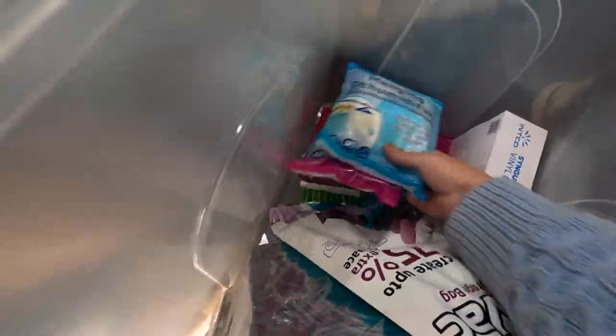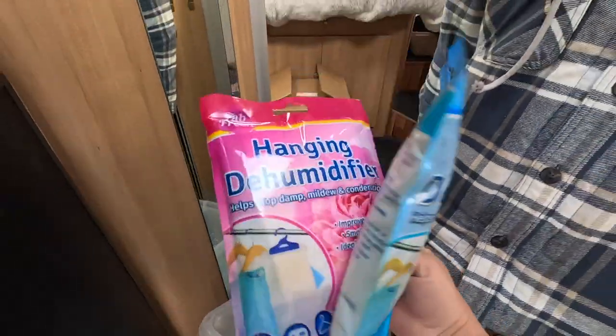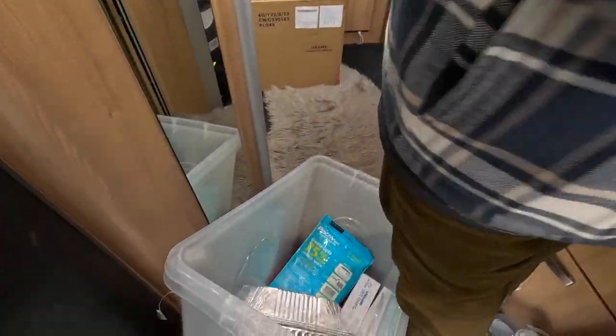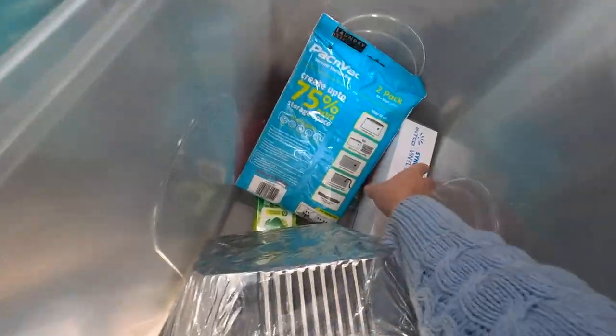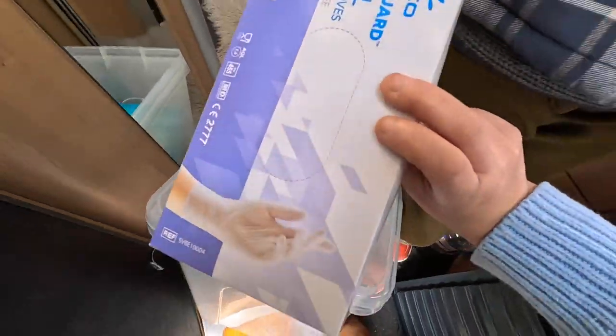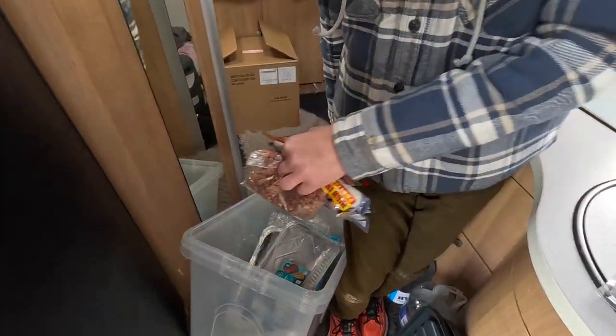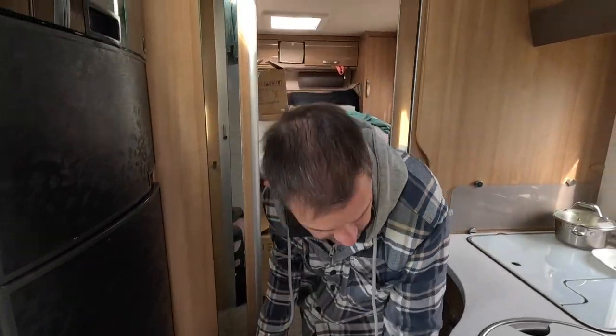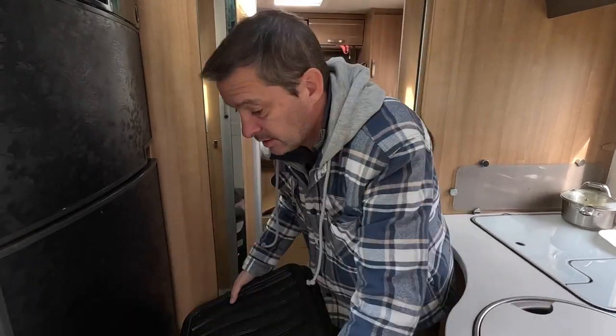While Dan's doing that, first things first I need to get a dehumidifier in each of our wardrobes, so I'll be doing that. I also need to grab my new latex gloves. That's going straight into storage — brilliant.